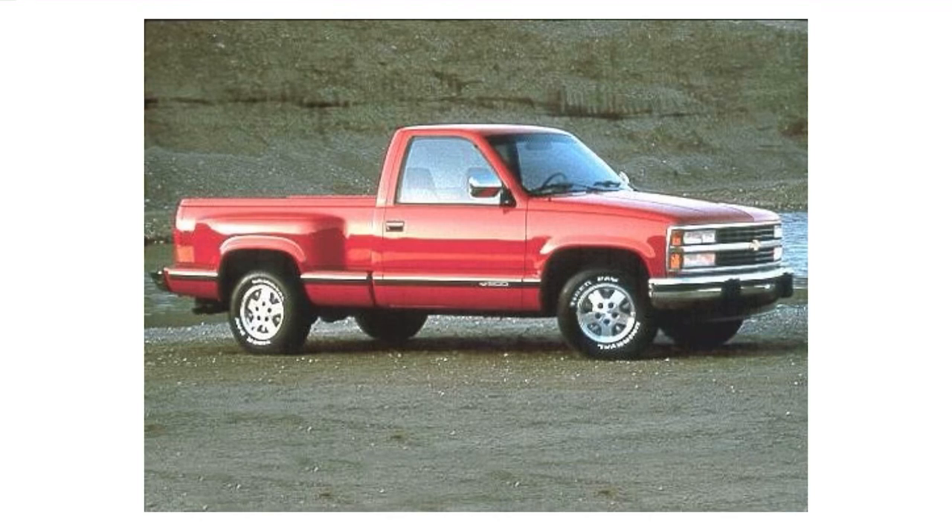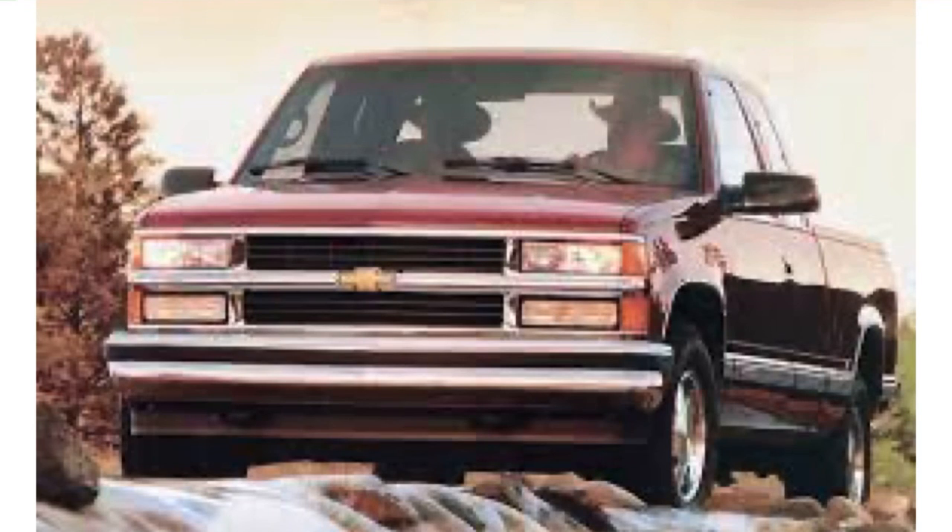These trucks are a literal rock — you can destroy them and they'll still run. They're probably not quite a Toyota Hilux, but they're close. This is the 1992 model, which just turned 30 years old in 2022 when I'm making this video, so happy birthday to this 1992 Chevy truck. These trucks were very popular among farmer communities, work truck communities, and just people who wanted a nice, reliable, good-looking truck.